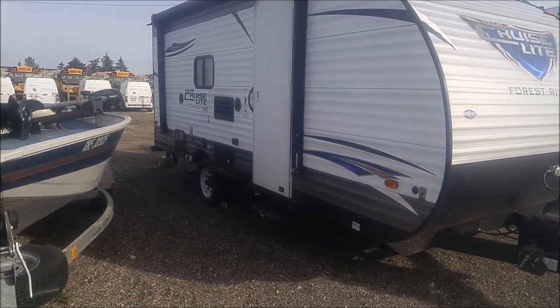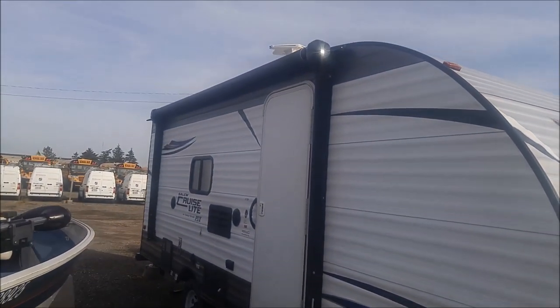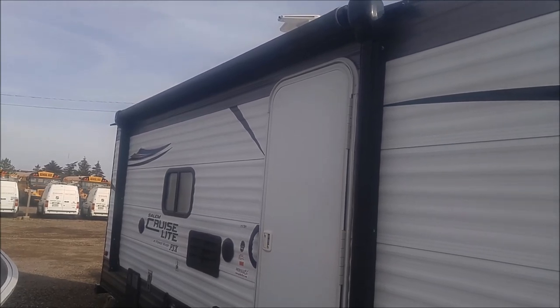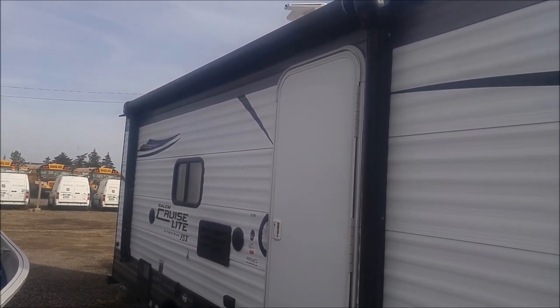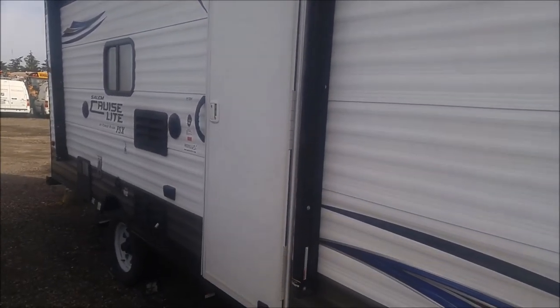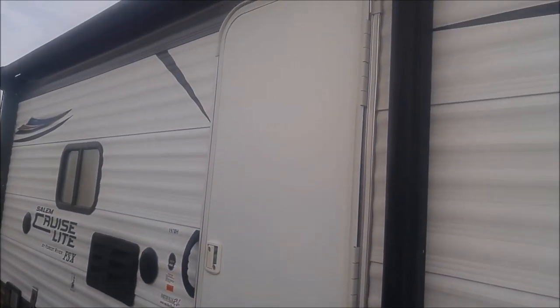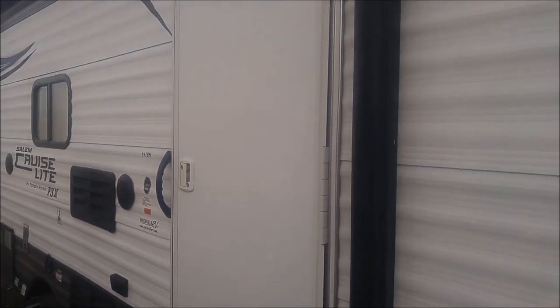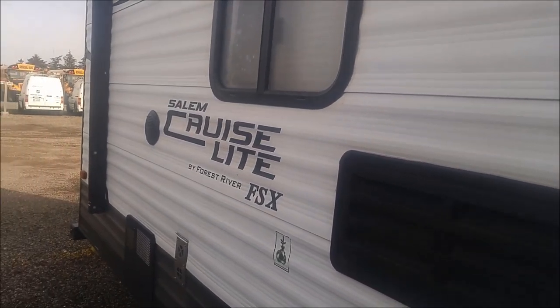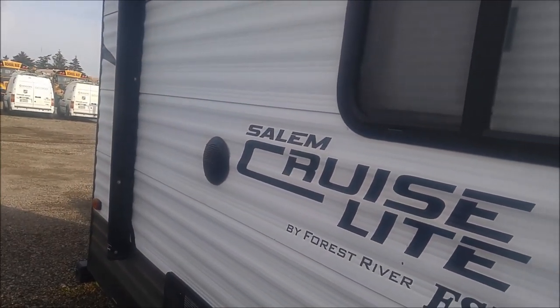It's a single axle trailer and does come with a power awning, which is absolutely fantastic. No fussing around with a bag awning and unfolding poles — you just simply push a button and out it comes. On the door side here, we've got a nice radius door. There is no window in the door, but that doesn't really matter because there's a screen behind it. We've got marine grade speakers so you can play music outside.